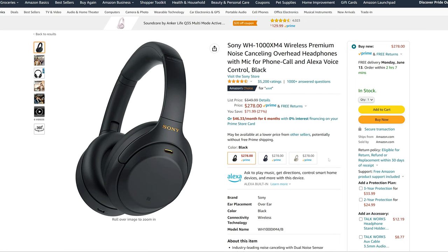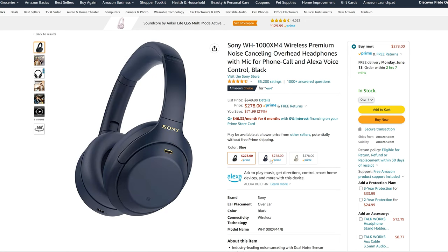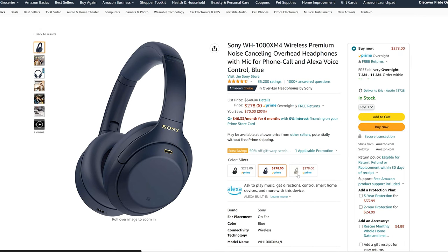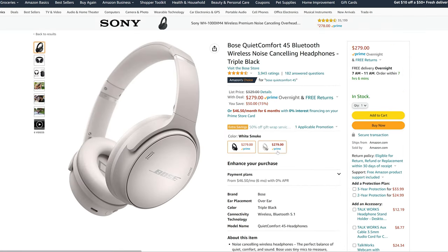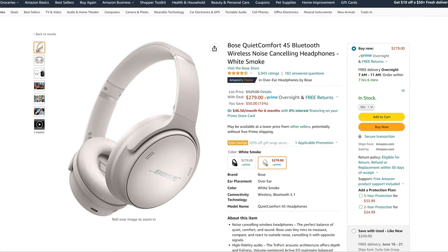The XM5s come in at $400, where the AirPods Max come in at $500 — you can find them at around $450 sometimes. The XM4s were going for $350, which was already a great value for high-end noise canceling headphones. At the time of this recording they're actually going for $280, which puts them at the same price range as the Bose QuietComfort 45s. I think there is a real bargain to be had with the XM4s, and there's nothing in the XM5s I feel like I'd be missing by going with the XM4s instead.